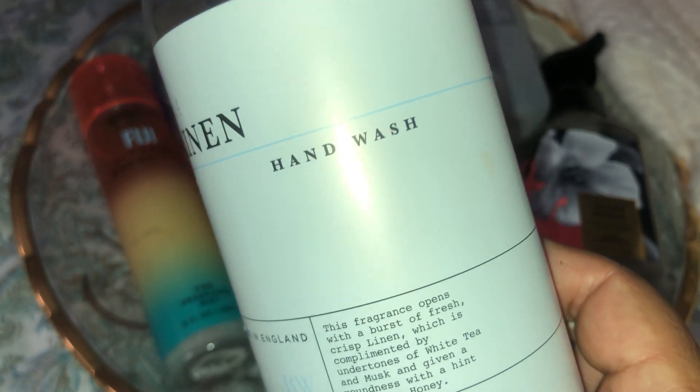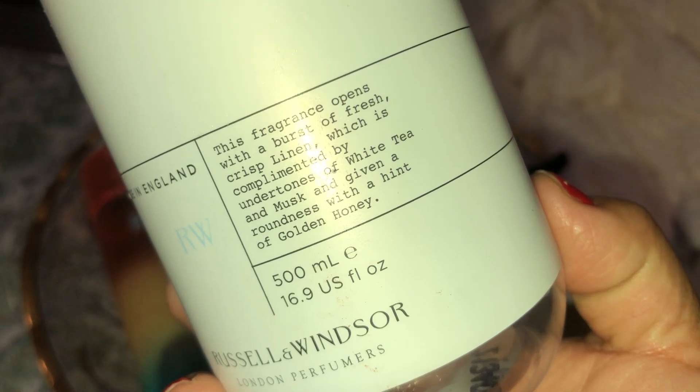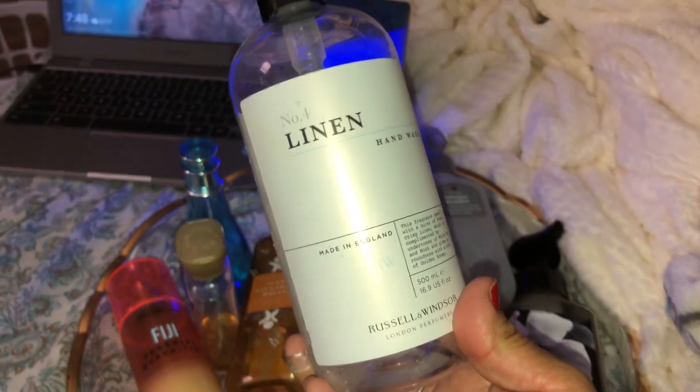This is number four Linen Hand Wash by Russell and Windsor, made in England — I think I got it at Ross. It says: 'This fragrance opens with a burst of fresh crisp linen, complemented by undertones of white tea and musk, with a hint of golden honey.' I loved it — I didn't smell the honey but I did smell the linen. I'm really starting to like clean linen scents. It wasn't very expensive either — about four dollars for a big bottle, which is great value compared to Bath & Body Works.